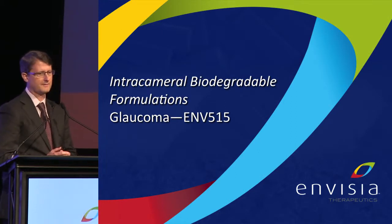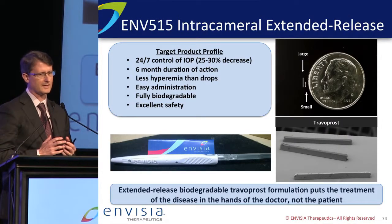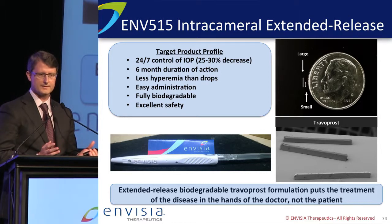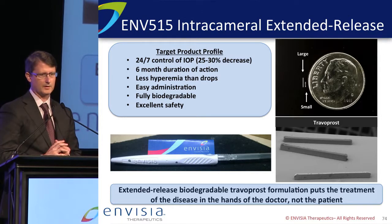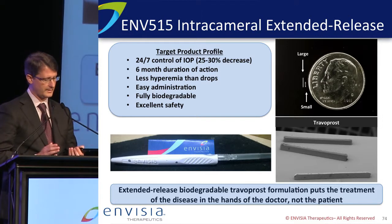Our first program in development is ENV515. It's an intracameral Traviprost biodegradable formulation. Our target product profile is essentially 24/7 control of IOP at a 25–30% reduction, six months duration, and less hyperemia than topical drops because we're bypassing the conjunctiva. Administration is through a custom injector, and importantly, it's fully biodegradable. We've developed two different sizes for dose-ranging in the clinic, and we can iterate between these to do multiples of each and get a full dose range clinically.